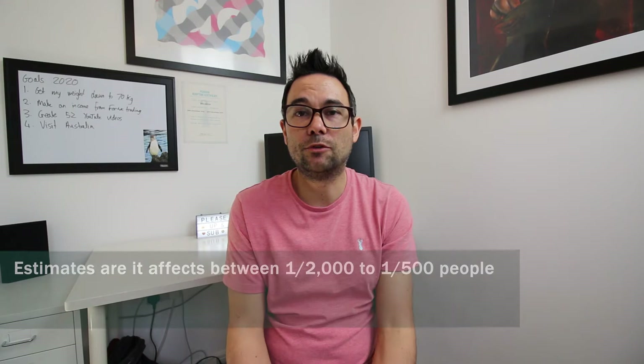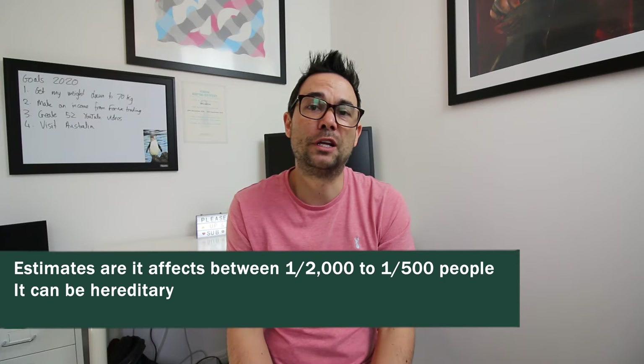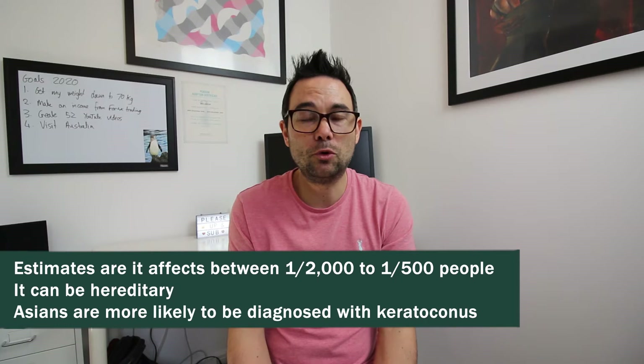It's quite rare — it affects between one in two thousand and one in five hundred people. It can be hereditary, although in my case I'm not aware of anyone else in my family having it. It can affect Asian people more, apparently, and I do have a bit of Asian heritage so perhaps that's where I get it from.